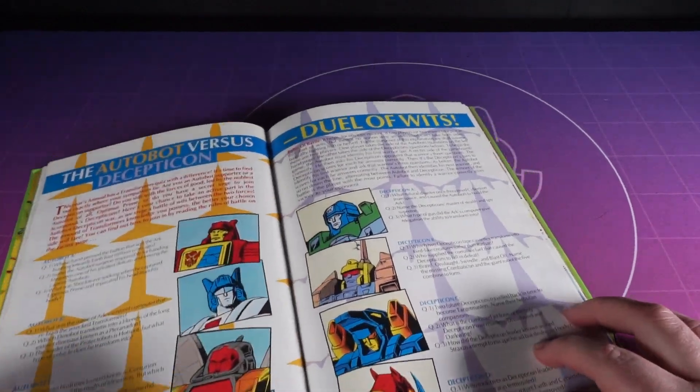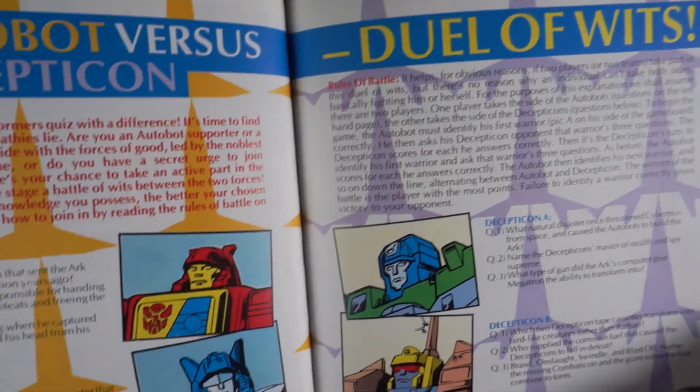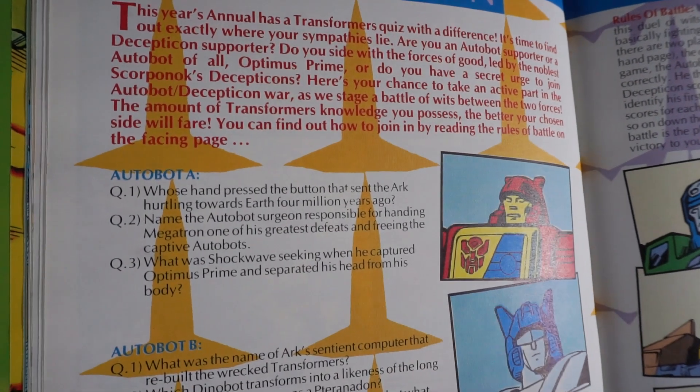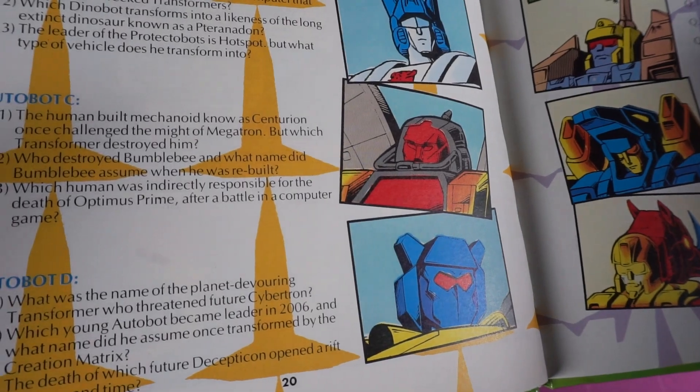Turning the page we have the Autobot vs Decepticon Duel of Wits, where it's recommended that you and another person go head to head, picking a side and seeing who can answer the most questions — as if anyone into Transformers in 1990 knew one other person.